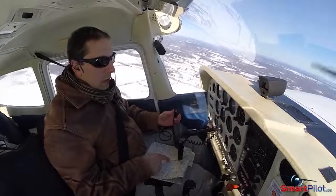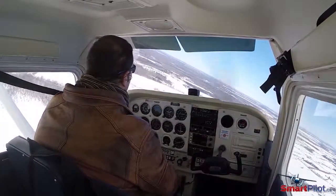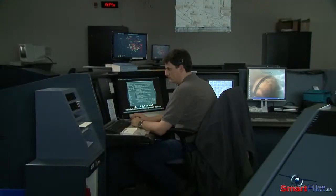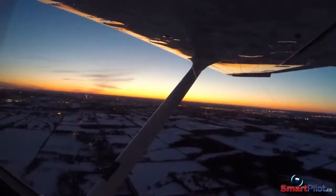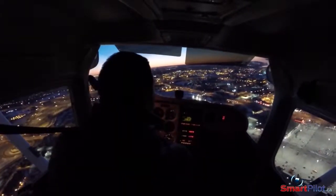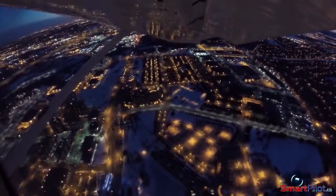If you do find yourself running late and unable to make it to your chosen destination airport, divert as early as you can and make sure that you advise ATC or the responsible person that you left your flight notification with as soon as practical. Diverting to a different airport than you had planned is a much better decision than trying to fly at night without a night rating.